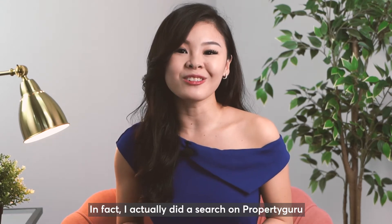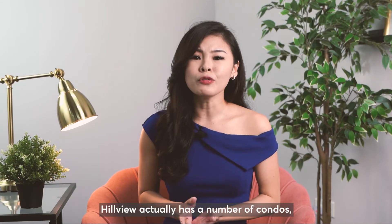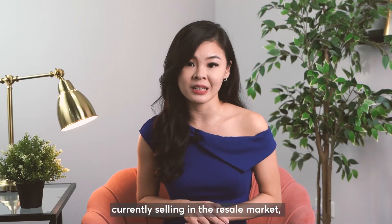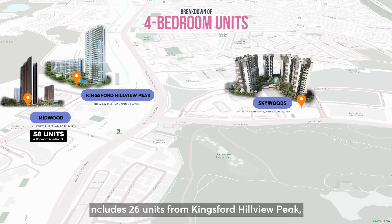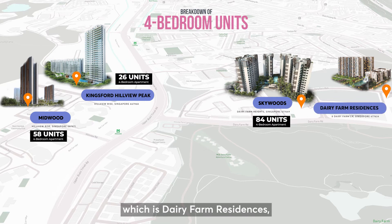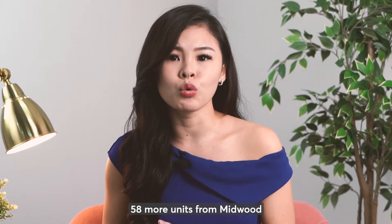I did a search on PropertyGuru based on a 1km radius from Hillview MRT, and found there are only 33 listings currently on the market. Hillview actually has a number of condos, both freehold and leasehold. Looking deeper at the 99-year developments around Midwood, the current 4 bedroom units in the vicinity include 26 units from Kingsford Hillview Peak, 84 units from Skywoods, and even though nearby new launch Dairy Farm Residences tops around the same period, there are only 2 four-bedroom units there. Adding them all together, that is only 130 units, and I don't feel that 58 more units from Midwood would affect the supply that much.